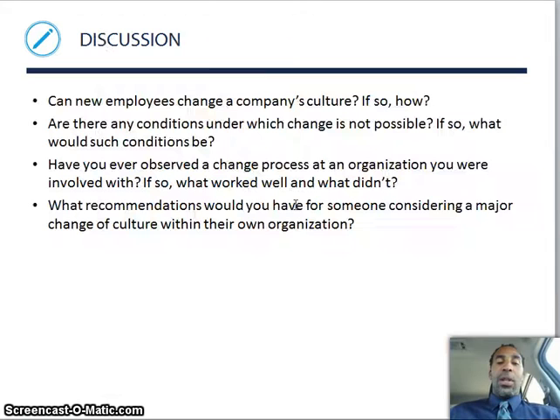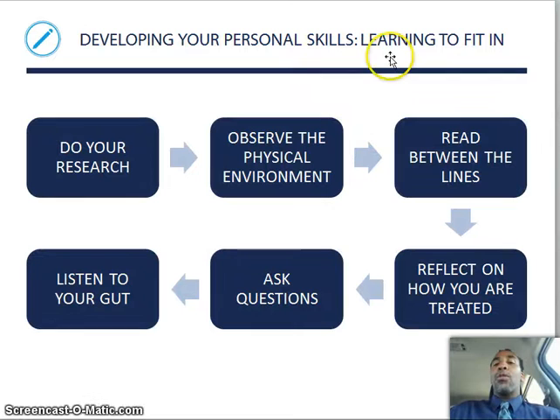More discussion questions: can new employees change a company's culture? They definitely can — it's tough, but you can come in, be your own individual, stick to your guns, do what's right, and eventually the people who are going to change will change. The people who are never going to change, hopefully you can route them out of the organization. Developing your personal skills and learning to fit in — fit into the company in terms of being an individual who wants to be part of that company's culture, especially if it is a good culture. Do your research, observe the physical environment, use your common sense, read between the lines, reflect on how you are treated, ask lots of questions, and listen to your gut — your spidey senses will lead you down the right path.